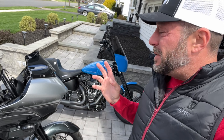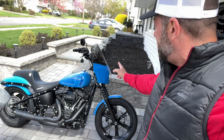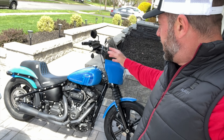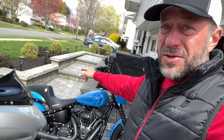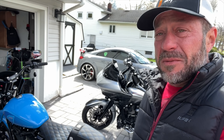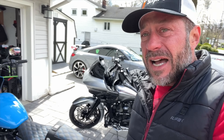Everything that's been done to it — the Saddleman seat, the Memphis Shades fairing, handguards, the Flow Motorsport levers, the Zero lighting, the Stage Two — loving it. The bike rips. The thrashing risers and bars — I love the bike. It's just unbelievable, an amazing little cool bike. And Silverback is amazing.